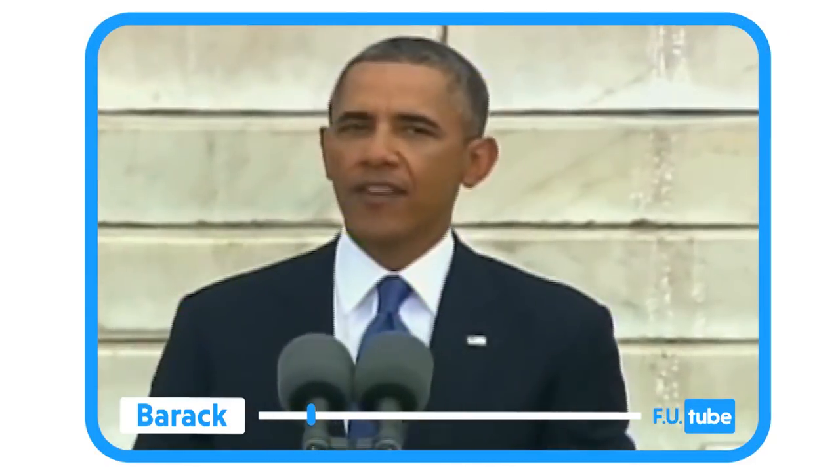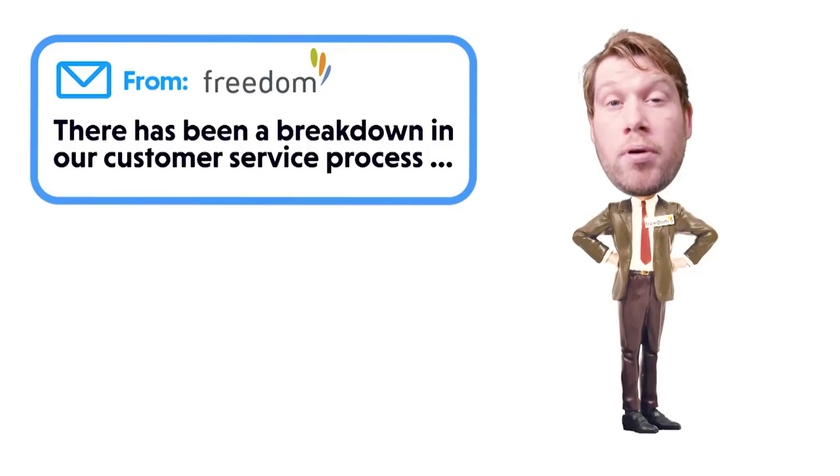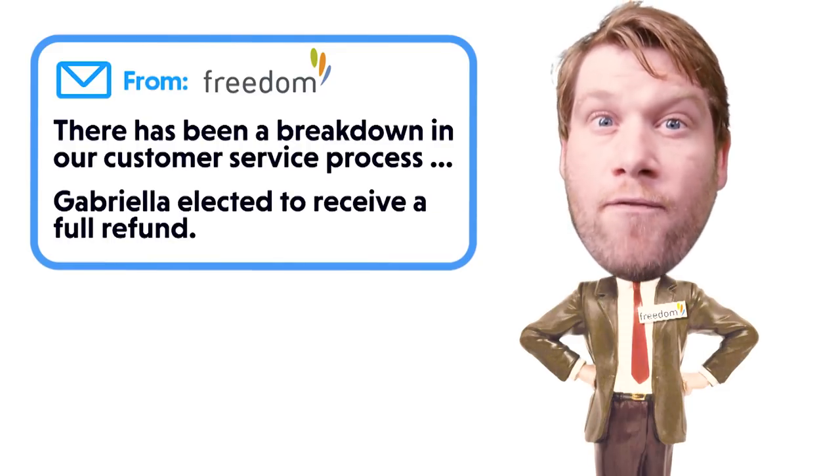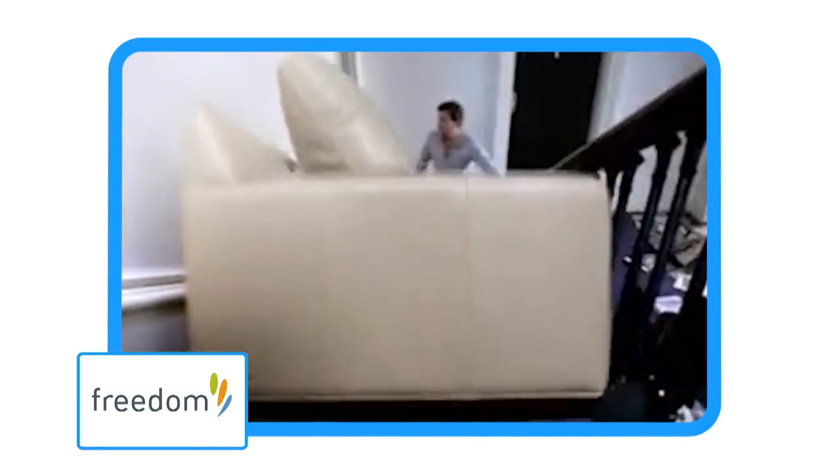Because she knew, as another F-YouTuber once said: 'Freedom is not given, it must be won.' And eventually, Freedom was defeated. Hooray! Anyway, we were told by Freedom's bobblehead of marketing: 'There has been a breakdown with our customer service process.' Gabriella elected to receive a full refund. So the happy ending to this F-You is that Gabriella has had her freedom taken away from her. You can take your beloved sofa too!